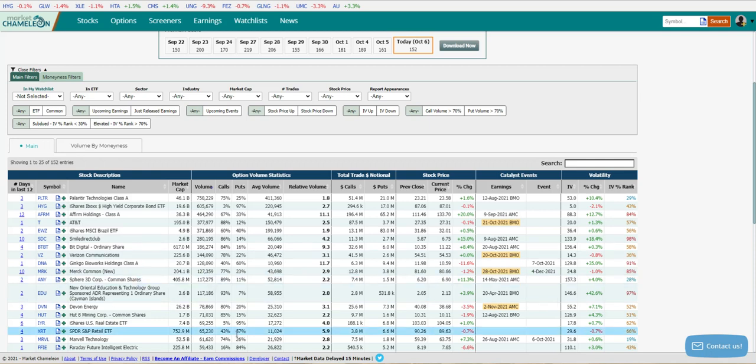You can see where some of the unusual action is, or just some of the very heavy action. You can see the percentage between calls and puts, the total volume compared to the average volume — that gives you the relative volume column. A lot of useful information. Sometimes I'll look for a lot of calls, a lot of puts; sometimes I just look for unusual activity.